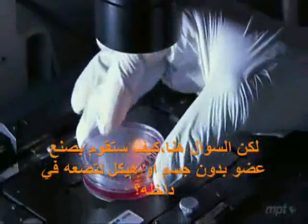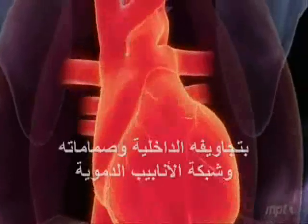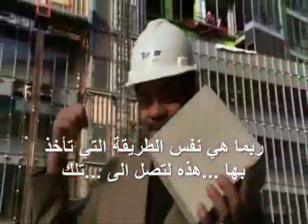We've been growing cells in the lab for decades, but they just sit around in flat layers or clumps. So how would you coax them to form a three-dimensional organ like a heart with chambers, valves, and blood vessels? Maybe it's the same way you go from this to this.